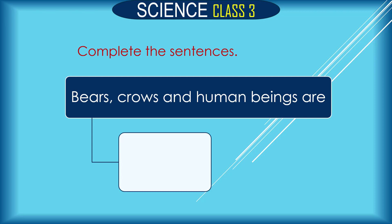Squirrels and human beings are what? The answer is: squirrels and human beings are omnivores — meaning they eat both plants and animals.